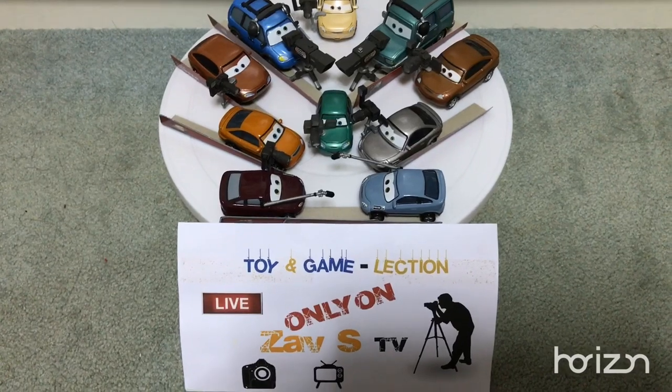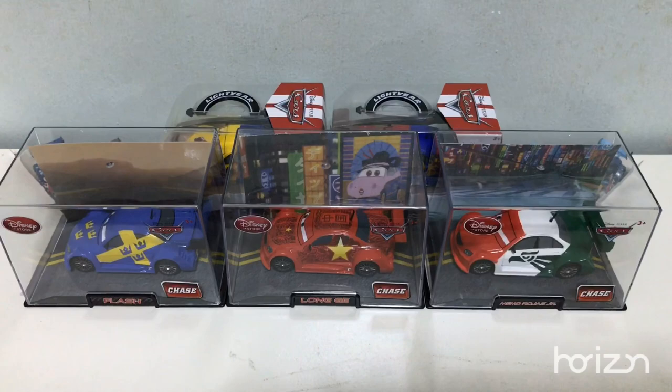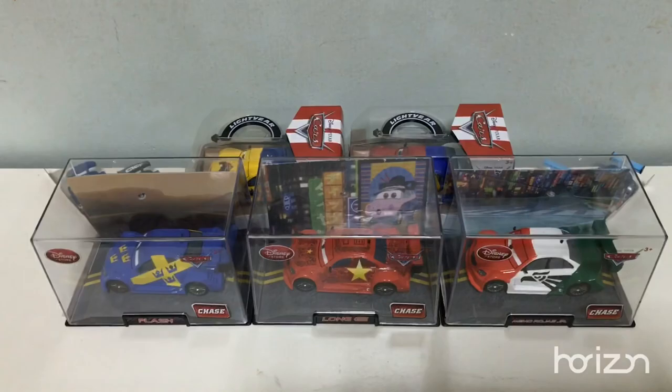Hi viewers, welcome to ZFSTV. In this video, our lecture is going to show you 5 new Disney Store diecasts from Cars, brought to you by Disney and Pixar. And they are Flash, Long J, Memo Rojas Jr, Frosty, and Vitaly Petrov. So now, let's start it up and check them out.